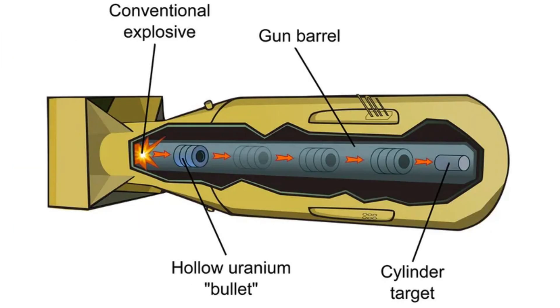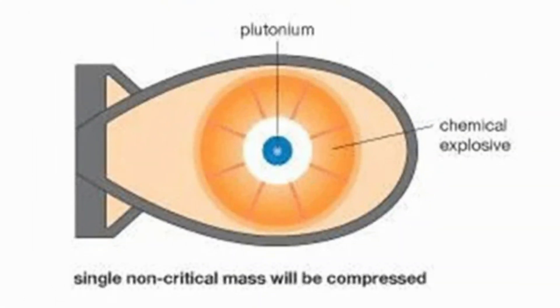In the cannon-style method, used in the Little Boy uranium bomb, two uranium-235 sub-critical masses are collided using conventional explosives. In the implosion method, used in the Fat Man plutonium bomb, conventional explosives compress the plutonium-239 core until it becomes supercritical.